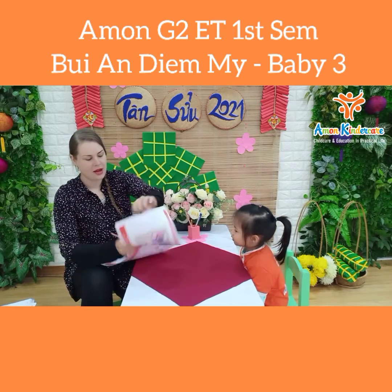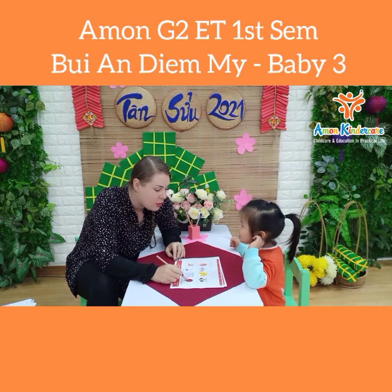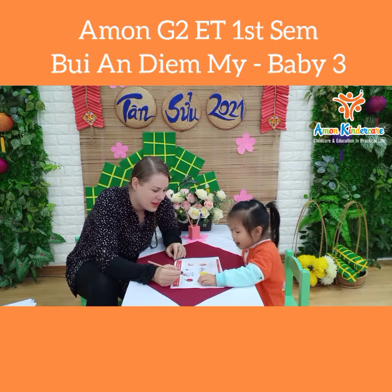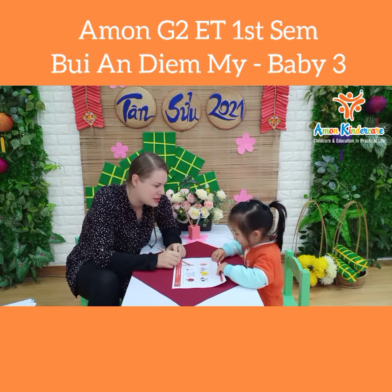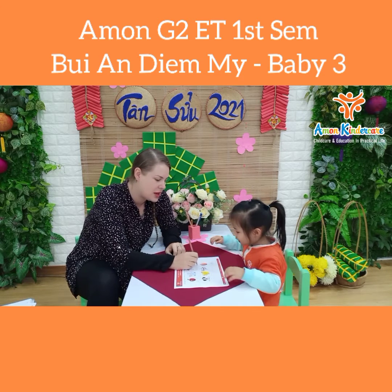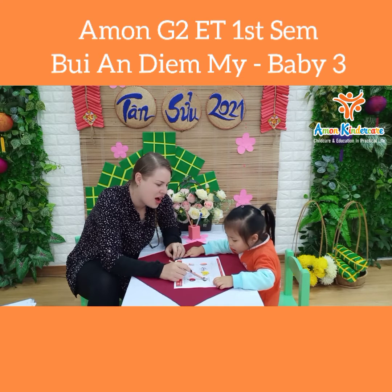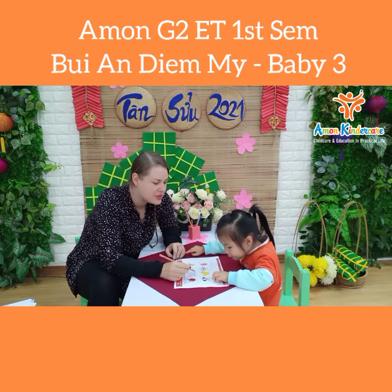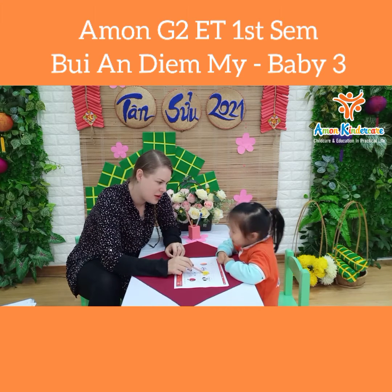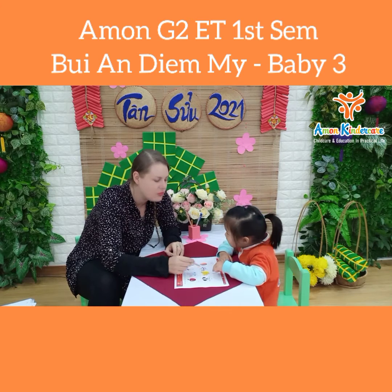Now, what is this? Apple. Which letter is for apple? A. Good job. What's this? Which letter is for cat? C. What's this? Which letter is duck? D. What is it? Banana. Which letter is for banana? B. Very good.